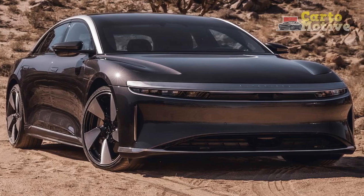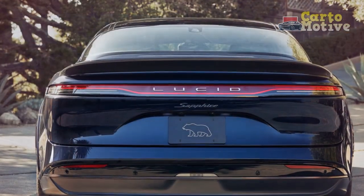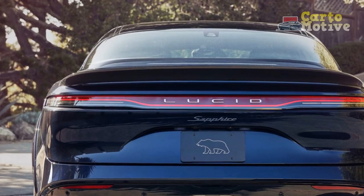The use of high-quality materials, including sustainably sourced wood accents and vegan leather upholstery, highlights Lucid's commitment to sustainability without compromising on luxury.